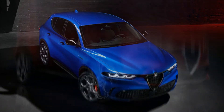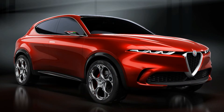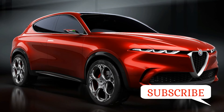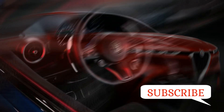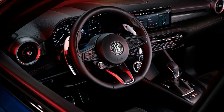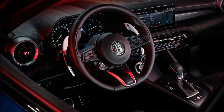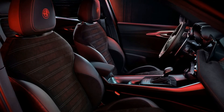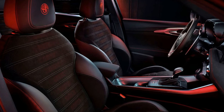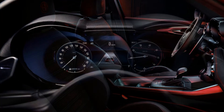Alfa will also offer a 130-horsepower turbo diesel Tonale with front-wheel drive and a six-speed dual-clutch automatic in Europe and Africa. Alfa says it has no plans to bring the new Tonale hybrid or diesel stateside, as neither is powerful or torquey enough for North American tastes.